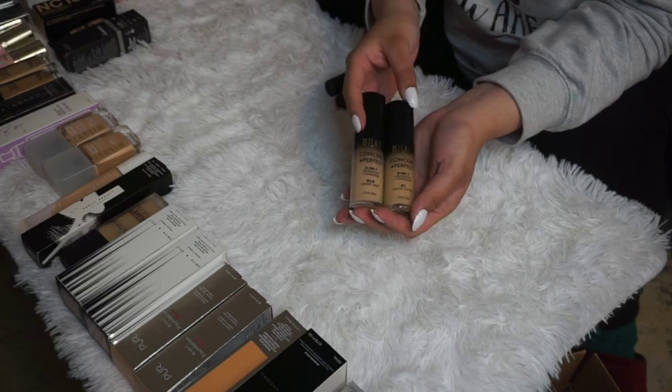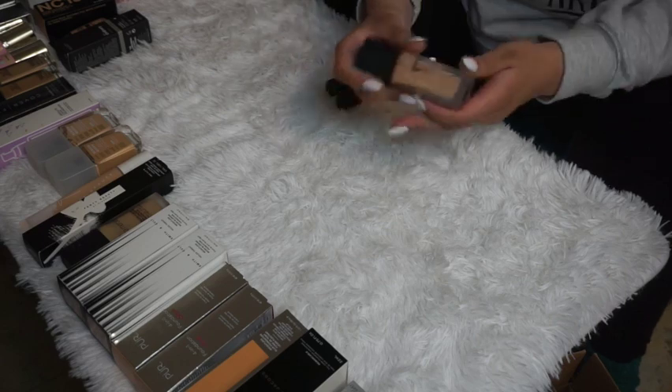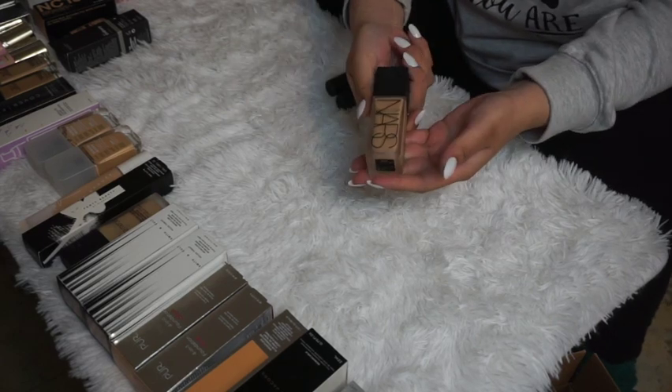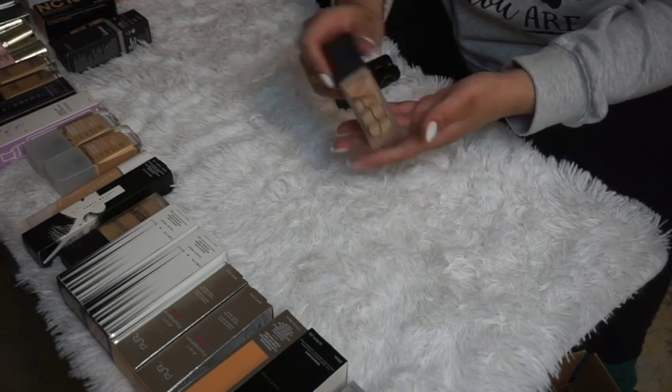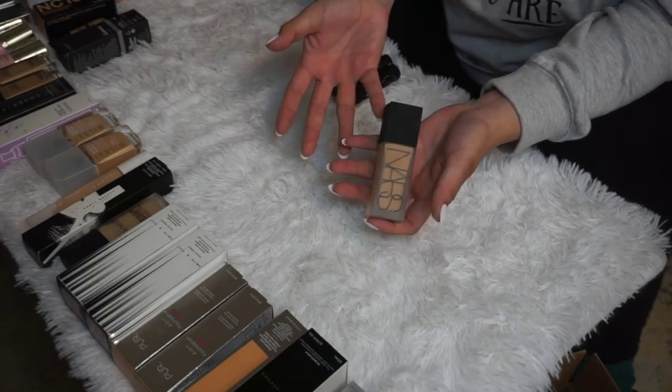My Milani Conceal and Perfect Foundations in Creamy Nude and Creamy Vanilla — I'm keeping both because I haven't tried them yet but I've heard good things. The NARS Semi-Matte Luminous Weight Foundation — it's pretty okay, not my favorite high-end foundation, but I'm going to keep using it.